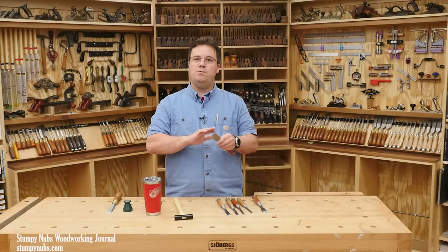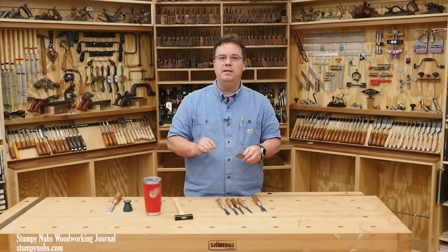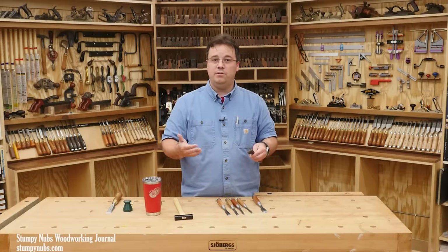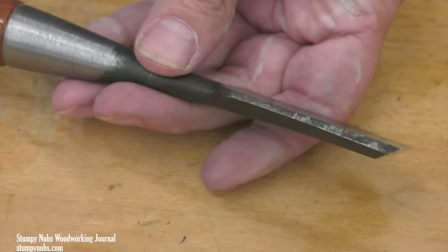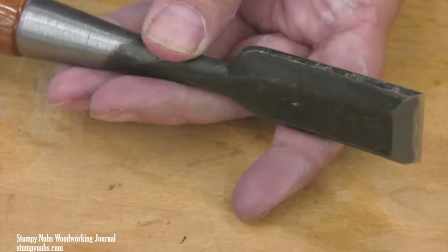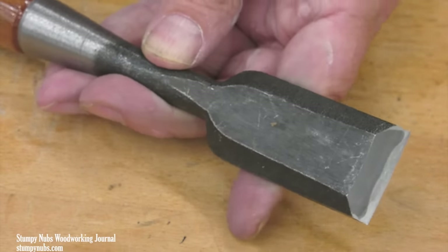While the white steel may not take quite as keen an edge as the ultra-hard blue, that edge won't be as brittle and short-lived. When I speak of blue and white steel, I'm not talking about the entire chisel blade. Japanese chisels incorporate another bit of useful technology: blade lamination.